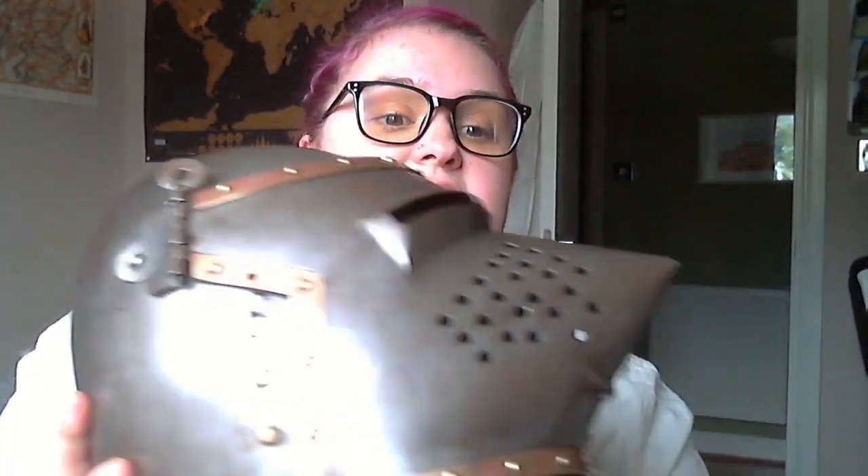Hi guys, welcome back to Medieval Mondays with Dundonald Castle. If you haven't met me yet, my name is Blythe and I am the education officer at Dundonald Castle. Today, as promised last week, we are going to be talking about my very favorite piece of kit in the entire Dundonald collection, and certainly my favorite helmet — it is called a pig-faced bassinet.